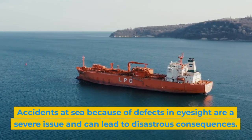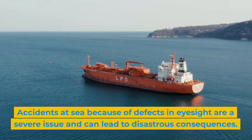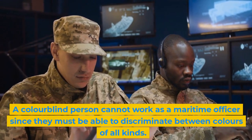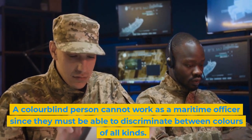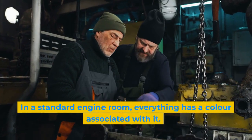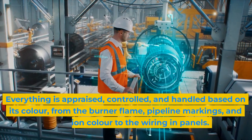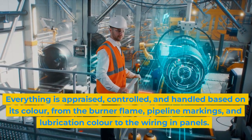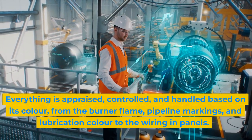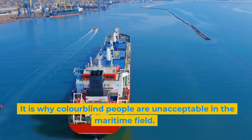Accidents at sea because of defects in eyesight are a severe issue and can lead to disastrous consequences. A colorblind person cannot work as a maritime officer since they must be able to discriminate between colors of all kinds. In a standard engine room, everything has a color associated with it — everything is appraised, controlled, and handled based on its color, from the burner flame, pipeline markings, and lubrication color to the wiring and panels. It is why colorblind people are unacceptable in the maritime field.